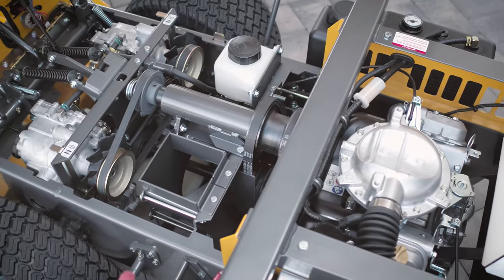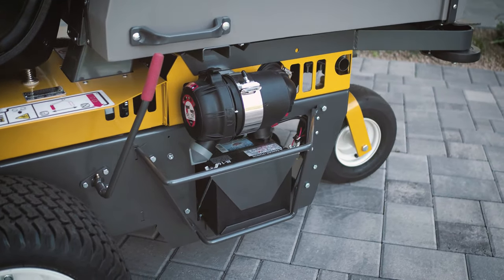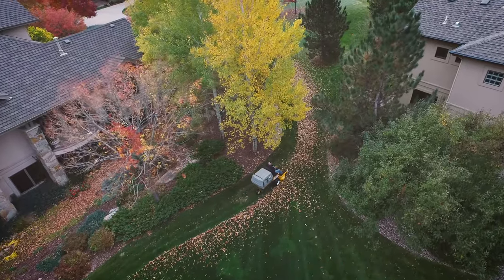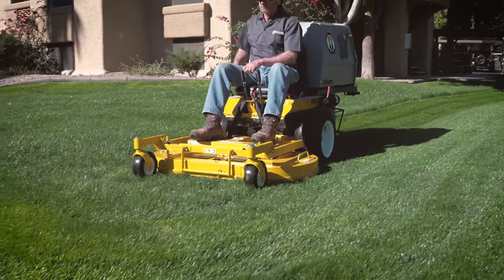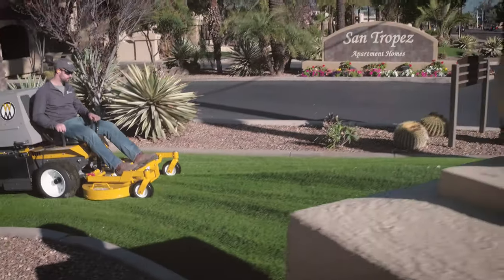The S18 is a year-round workhorse with remote engine air filtration, a 4-gallon fuel tank, compact 7-bushel grass catcher, and numerous configurable add-ons. It is compatible with Walker collection decks up to 48 inches and non-collection gear drive decks up to 56 inches.